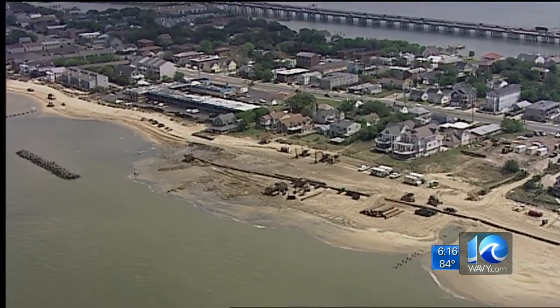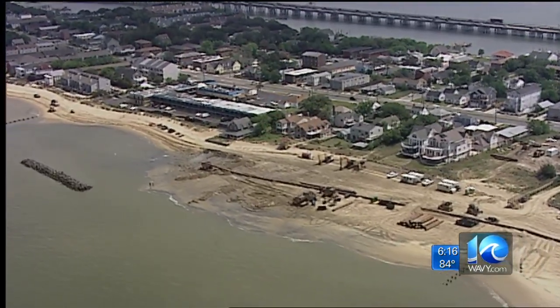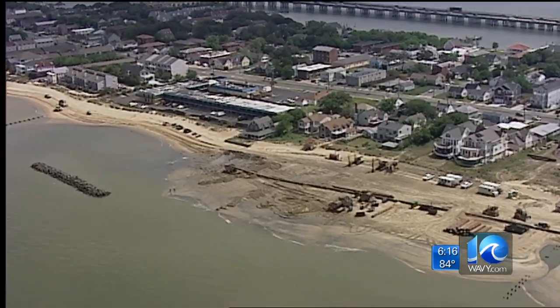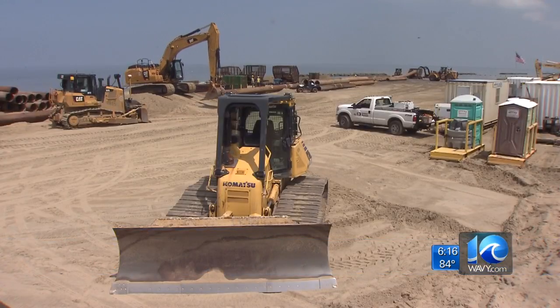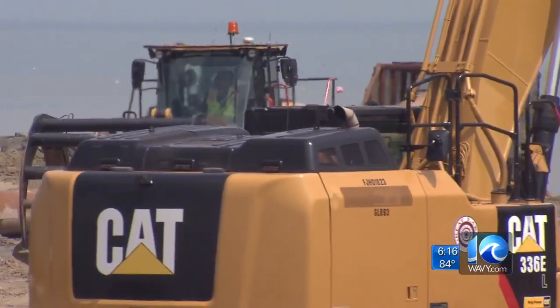Project manager Robert Pretlow says at 80% complete, the new beach has held up well against recent storms. From what they're finding so far, there has been no major impact on what was placed. With close to three football stadiums worth of sand dumped, it's easy to see it's a massive project.